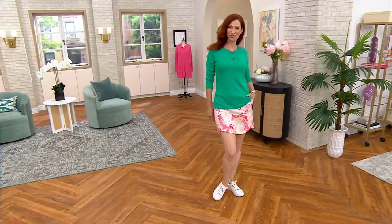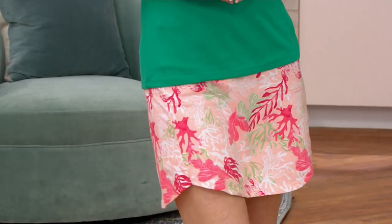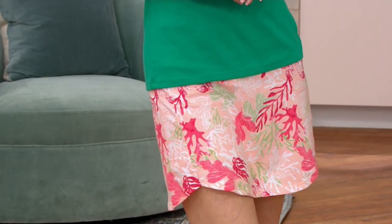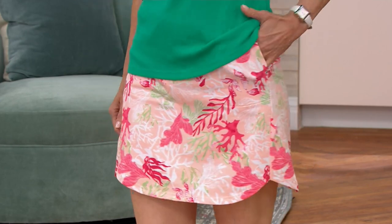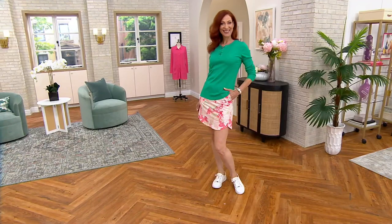She is wearing the skort — it is a tulip hem skort in a French terry that Sports Savvy brings us. It's item number 037224, easy pay at ten dollars and seventy-five cents.